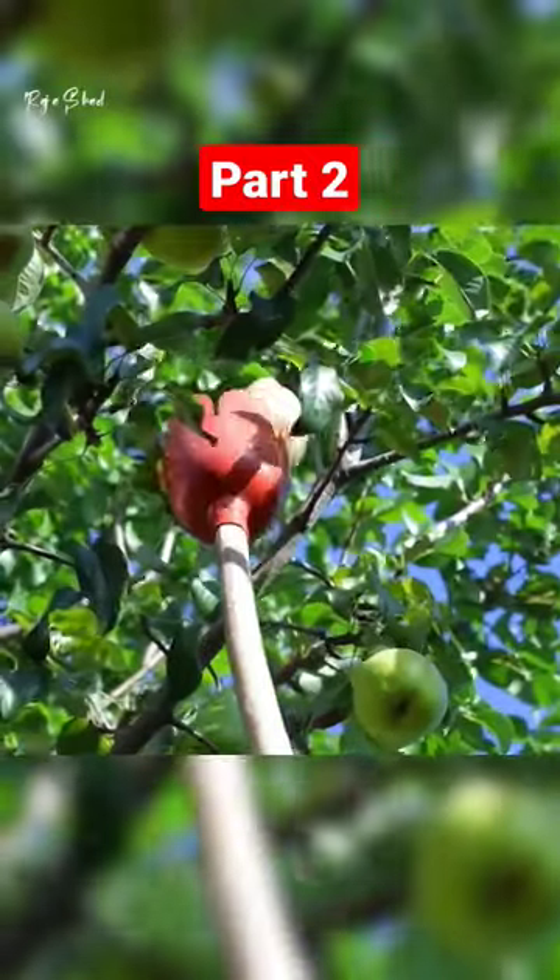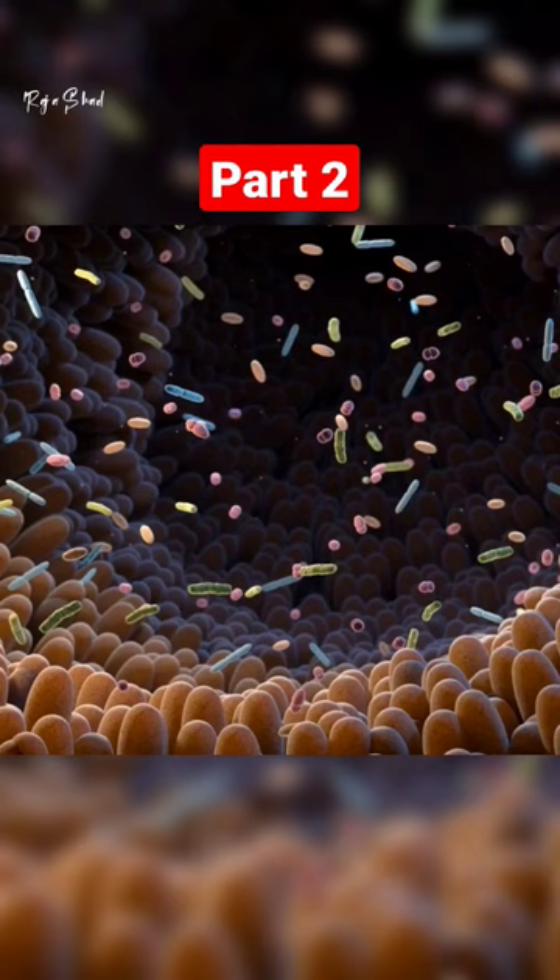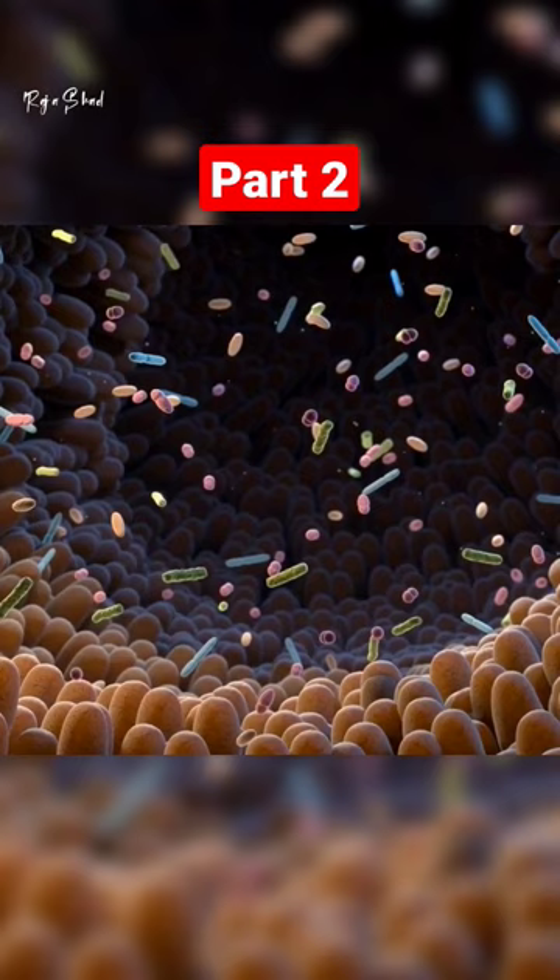Oranges have a GI score of 42, which is considered low, and can help regulate blood sugar levels. They are also an excellent source of vitamin C, which can help boost the immune system.